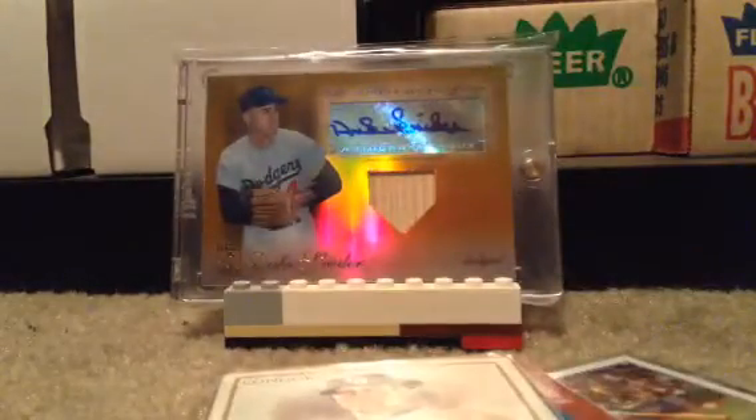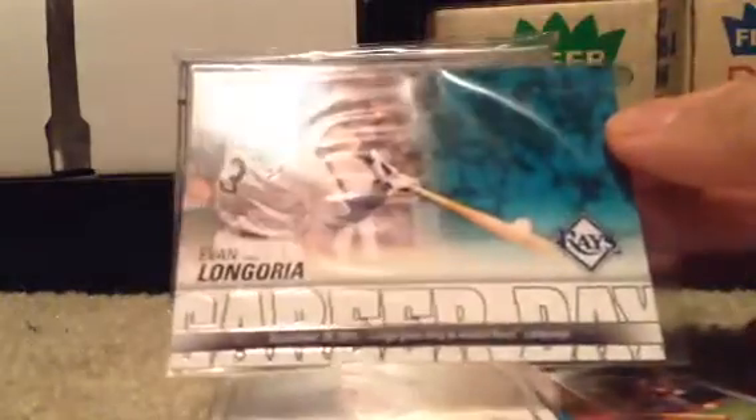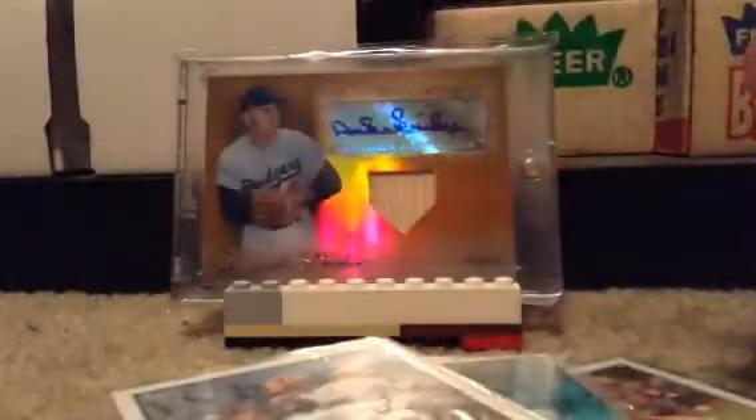2012 Career Day. 2012 Topps. 2009 Upper Deck Signature Stars — I have two of those.